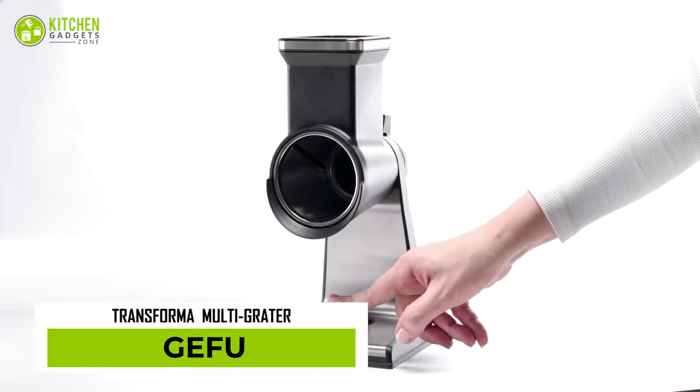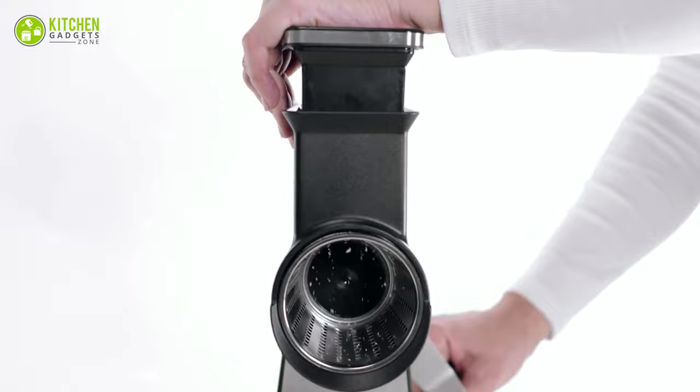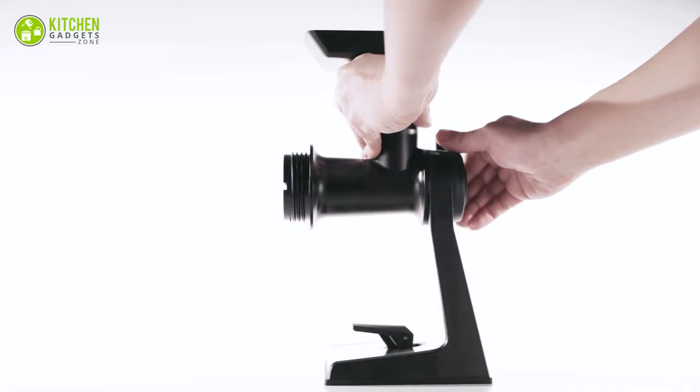Get ready to elevate your grating game with the Jifu Transforma Grater Drum. This is equipped with a large funnel and a button for easy insertion of food, making it perfect for grating fruit, veggies, cheese, chocolate, and more. With its high-quality, innovative, and powerful design, you'll be able to create delicious meals on a daily basis. It comes as a package providing you with a fine grater, a coarse grater, and a thin slicer.